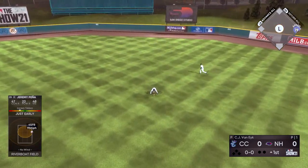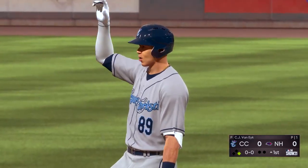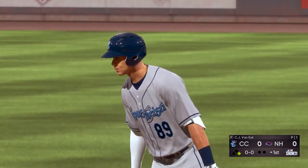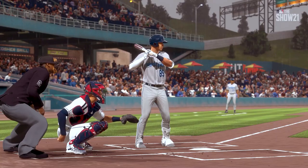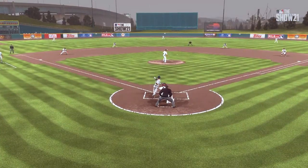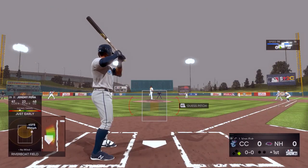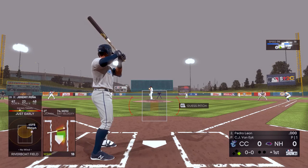Into center field, line drive, base hit. An absolute bullet line drive on the first pitch of the game. I always wondered how fresh pitchers are. That has to frustrate the living heck out of you — if I'm leading off, I'd be pulling the trigger every 0-0 pitch. That might be the best pitch you'll see all day.